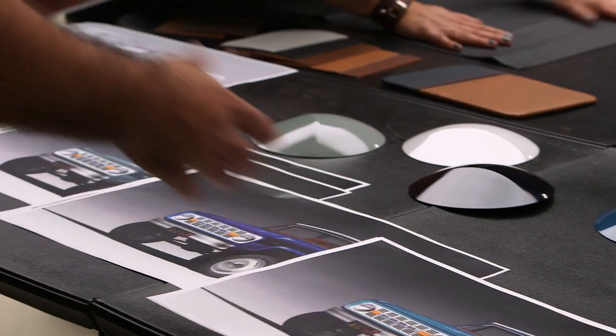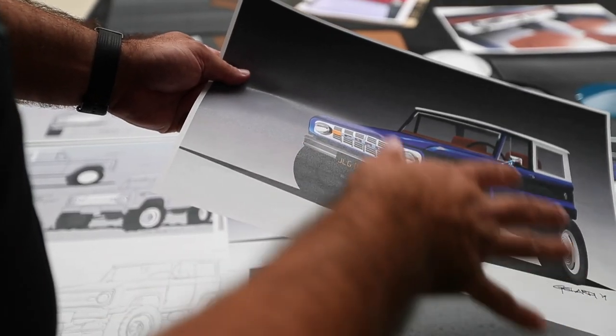So is this your first Bronco? It is my first Bronco, yeah. You can do that in a brushed stainless to set it off, or we can do it all in white.